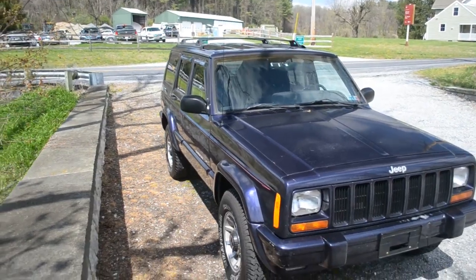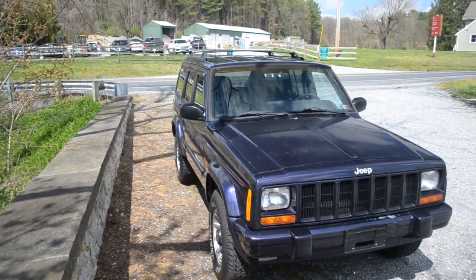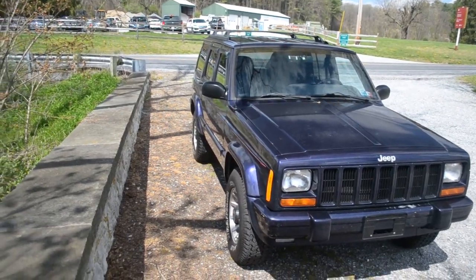Dan, thank you very much for having me on the channel. I appreciate the opportunity to show off my Jeep to you and all of your fans. I really appreciate it. Thank you for watching, and take care. Thank you so much, Joe. I really appreciate what you've done for me and the Jeep community.